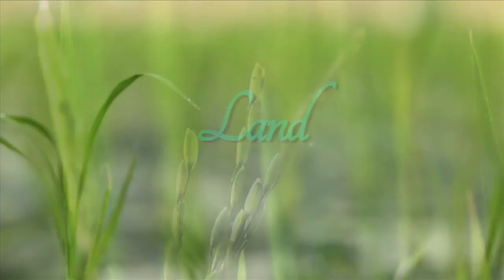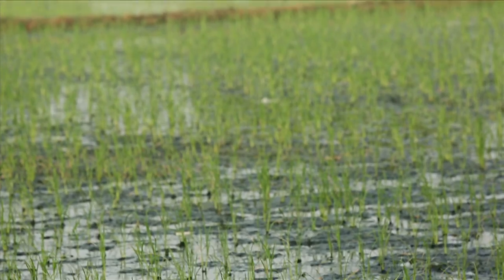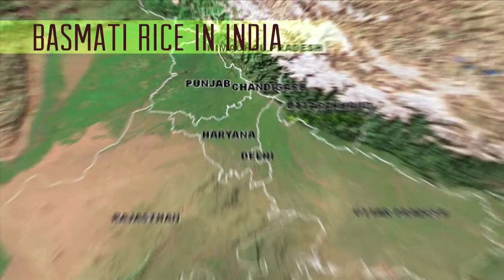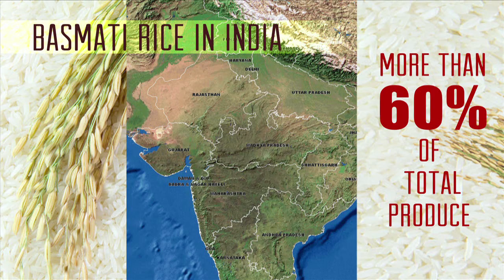Plain lands or gentle slopes are suitable for the production of rice because stagnancy of water is a must for the cultivation of rice. Haryana and Punjab are the major basmati rice cultivating states, producing more than 60% of the total basmati rice production in India.